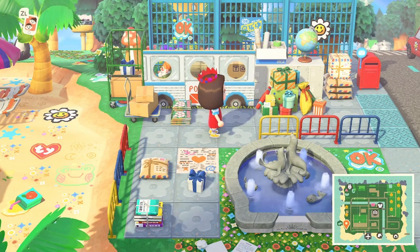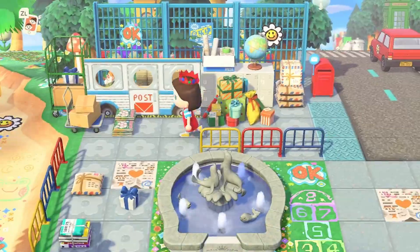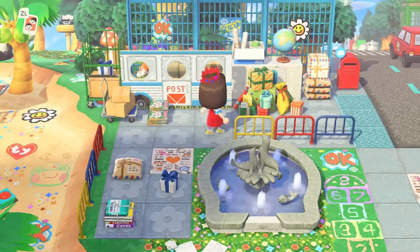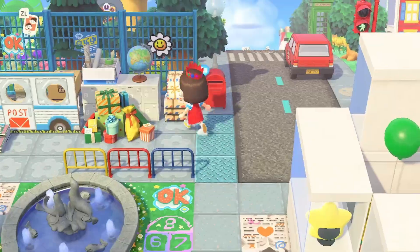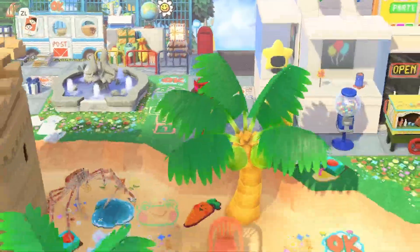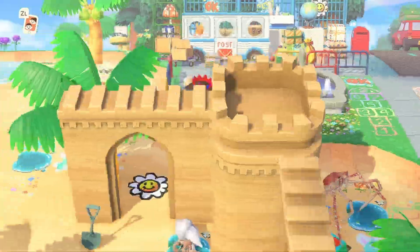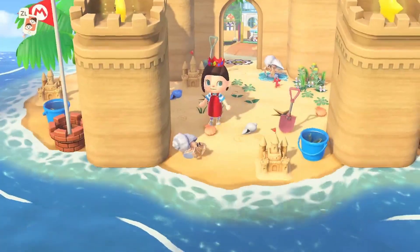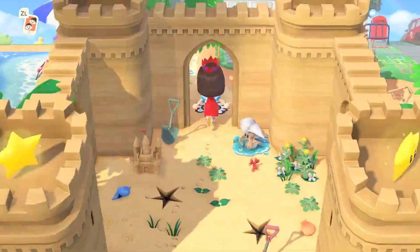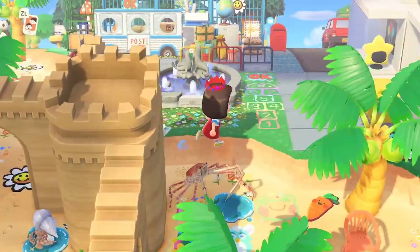We've got a little post office — oh my goodness, this is amazing! I love this. Look at the stacks of gifts and all the items that could be used as posts — like anything that's kind of wrapped up in a bundle. That is incredible. We've got a large sandcastle — love that, that's beautiful.